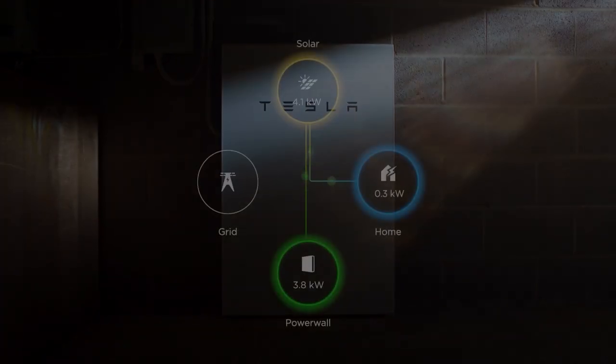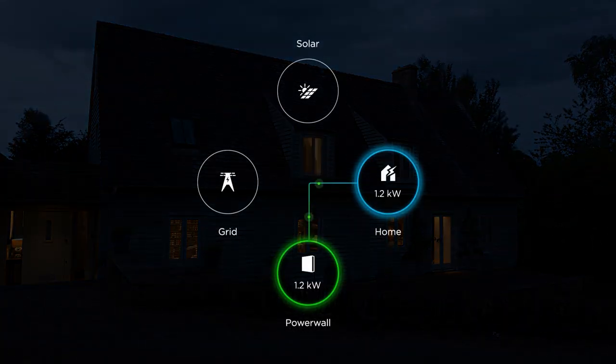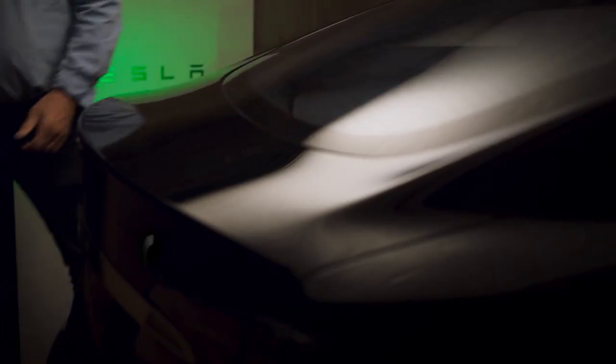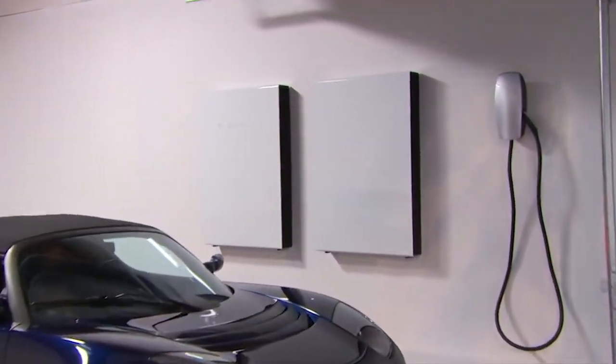The Powerwall, which is for home use, works by storing excess energy captured by residential solar panels and releasing it back into the household when the sun goes down. The Powerwall can also be used as a charging station for those devoted Tesla fans that own one of their many electric vehicles too.